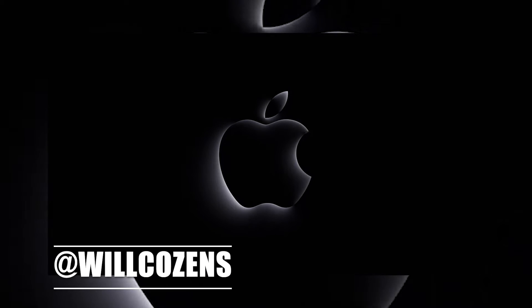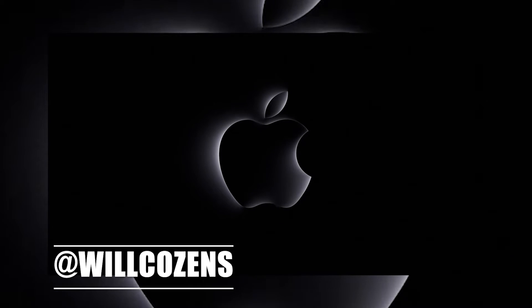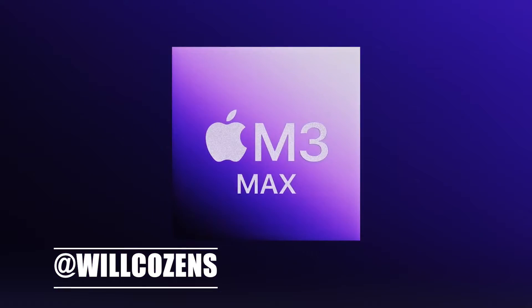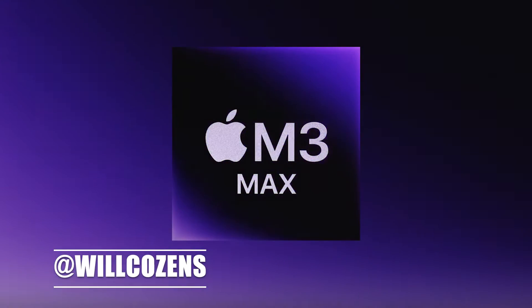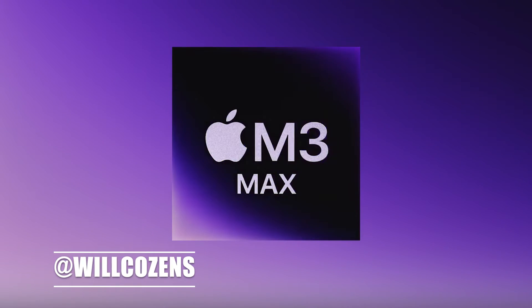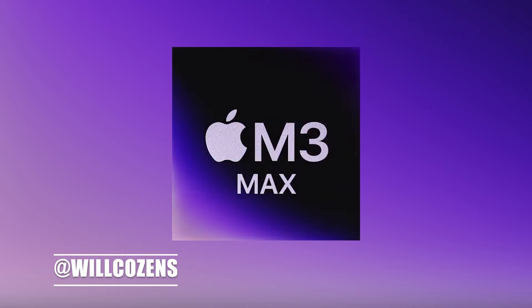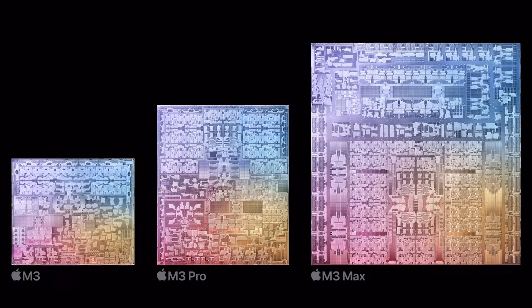The Geekbench 6 database has got those first benchmark results for Apple's brand new M3 Max chip. The M3 Max in the new 16-inch MacBook Pro is around 45% faster than the M2 Max chip in the previous generation 16-inch MacBook Pros, according to the Geekbench website. This is within the ballpark of Apple's claim that the M3 Max is up to 50% faster than the M2 Max.